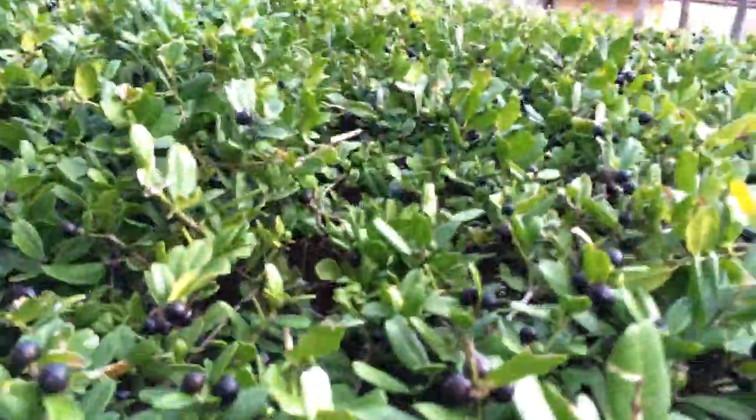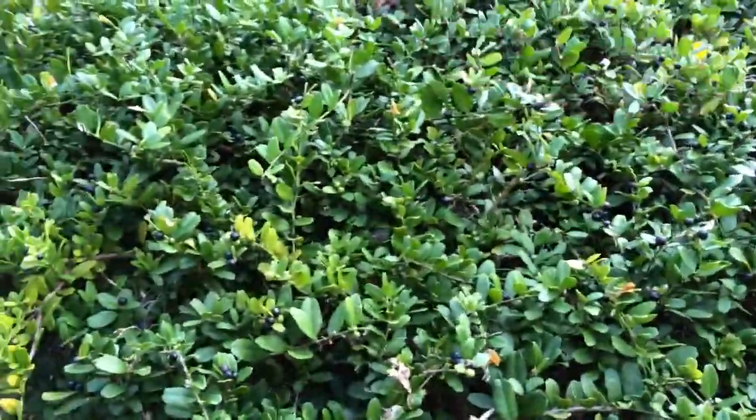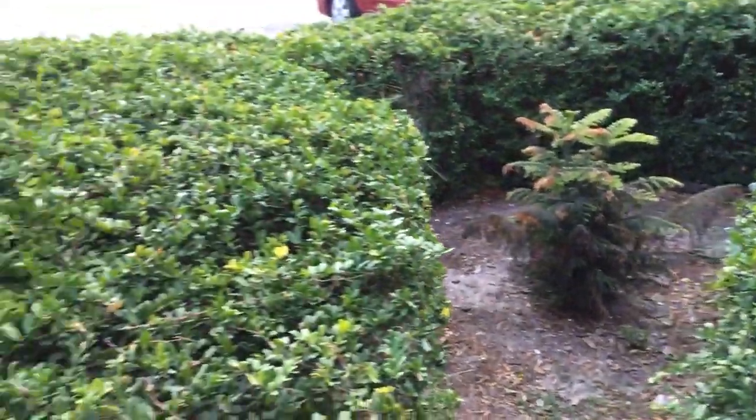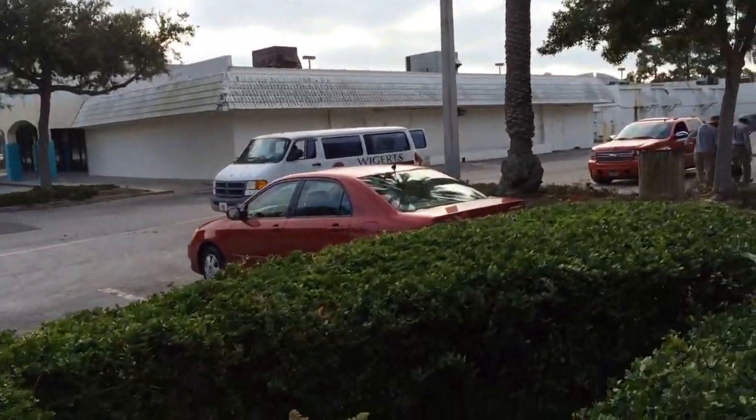This is gonna be fun to pull up, but there's a ton of it — probably maybe 20, 30, 40 plants right in here. So this is gonna be a good day.